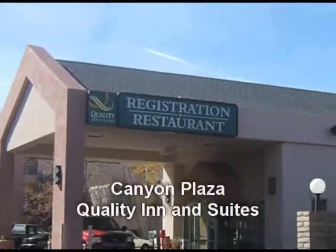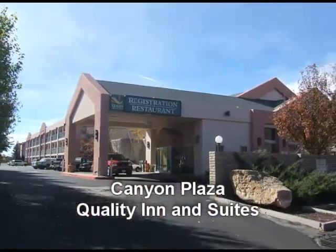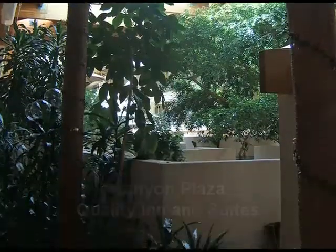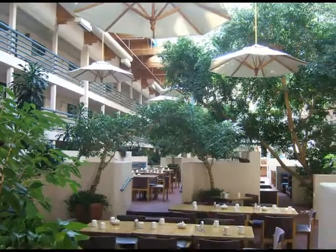The Canyon Plaza Quality Inn & Suites, also located in Tusayan, is an excellent choice for your Grand Canyon lodging. With upscale southwestern decor, accommodations include deluxe hotel rooms and suites. Its unique indoor atrium contains a restaurant,